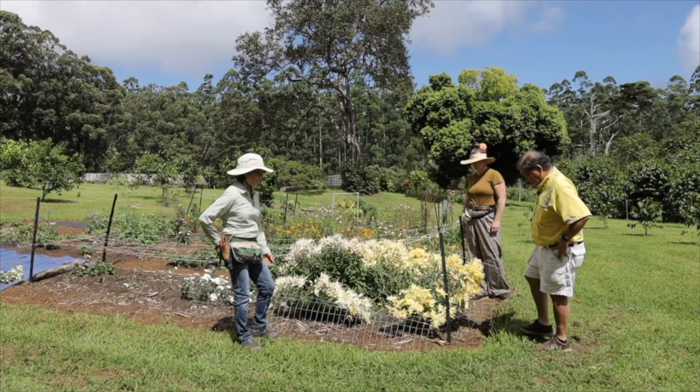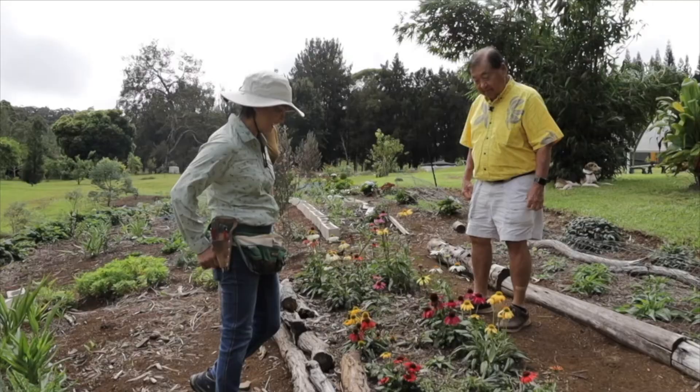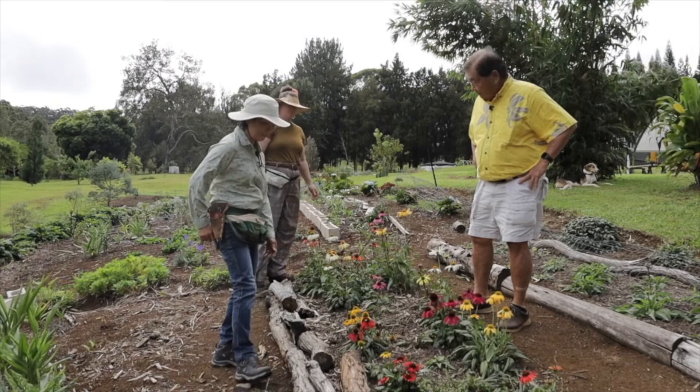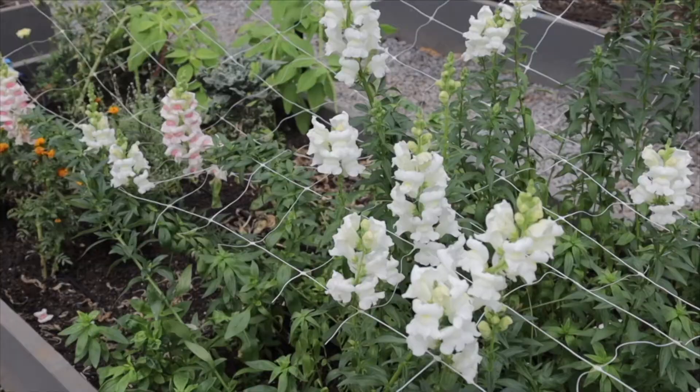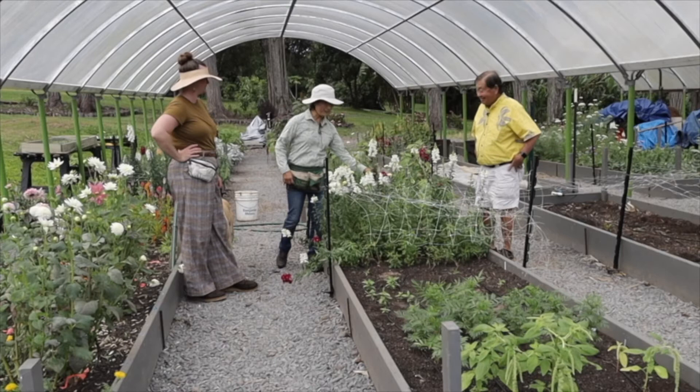What are these lovely things? These are echinaceas — I planted them last year and they seem to grow from summer and are still growing even into the fall. This variety is the Cheyenne Spirit — they're much shorter — and this taller one is called Paradiso. And these are snapdragons — they give height to arrangements for florists and designers. They're a great color — we've got the white and the lavender. This different variety here is the Chantilly variety.